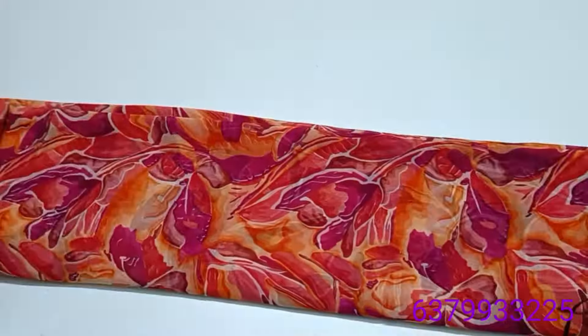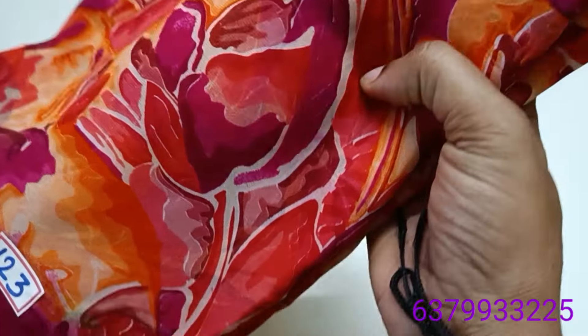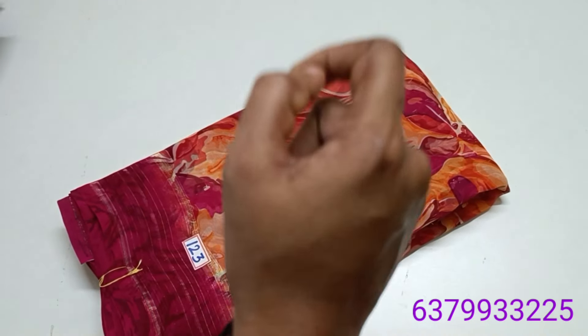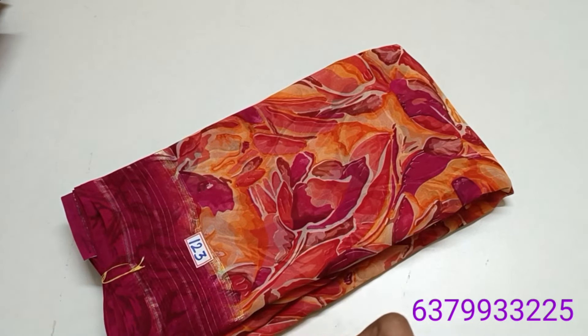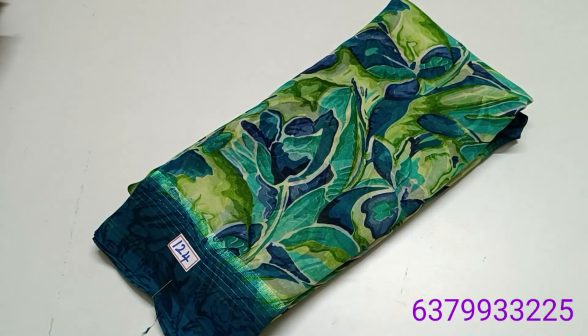It is a darker pink color. The material is George's Poonam — good quality. If you just try one piece, you will continue to stock this material. I am 100% sure. Price is 520 rupees, or 620 rupees.